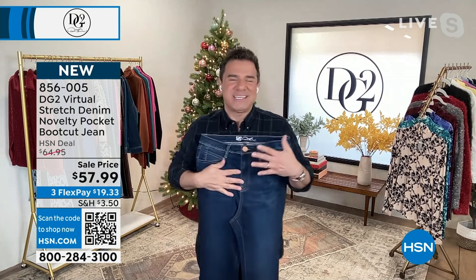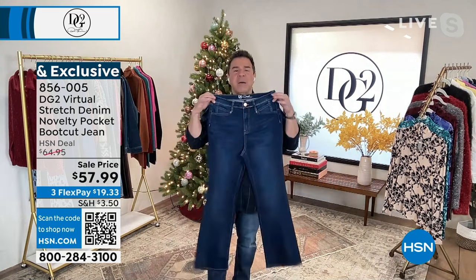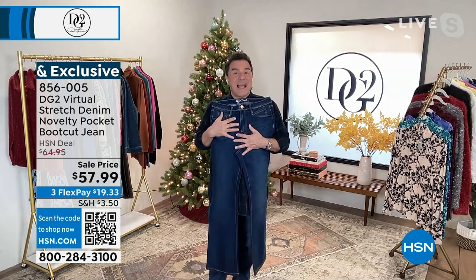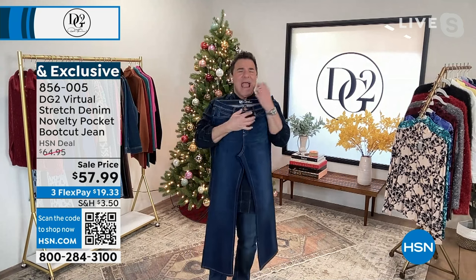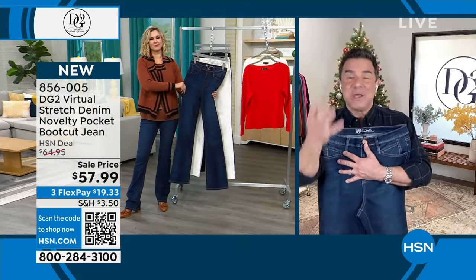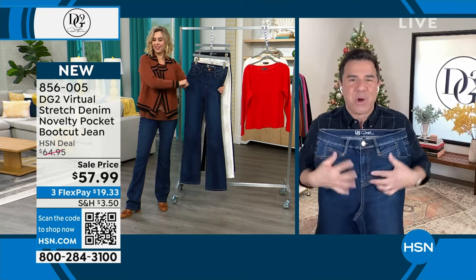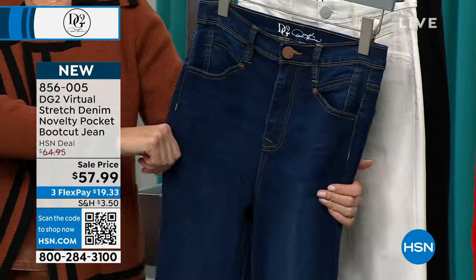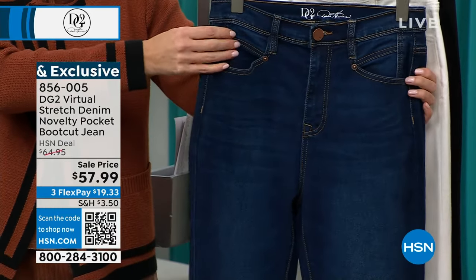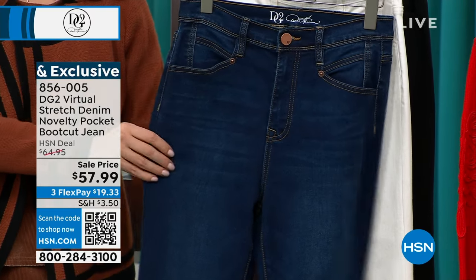Virtual stretch is our best-selling, most highly reviewed fabric of all time. We have now sold over 19½ million pairs of jeans here at HSN, and virtual stretch boot cut remains our number one fabric and silhouette of all time. What you're getting is our traditional boot cut jean with beautiful virtual stretch and this fun pocket detail. When you tuck in and wear the jean dressy, it looks absolutely beautiful and gives you a little punch of style.